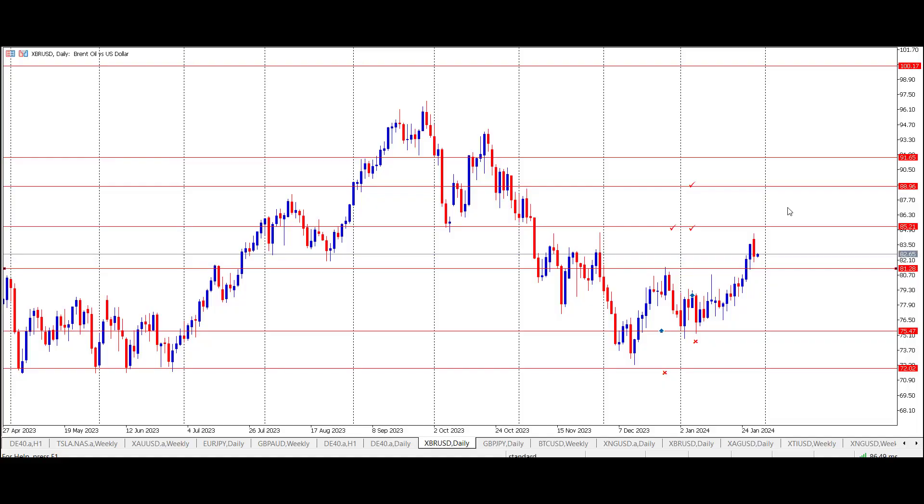Good morning from Smart Online Trader. In this morning's daily market opportunity, I'll be looking at the XBRUSD contract — that's the Brent oil contract in US dollars — and I'll be setting up a long-side trade at the limit order price at the swing high price here of 81.21.